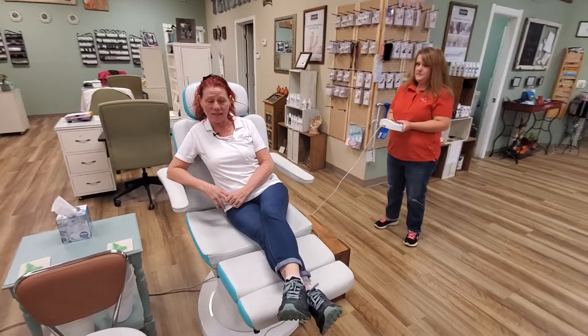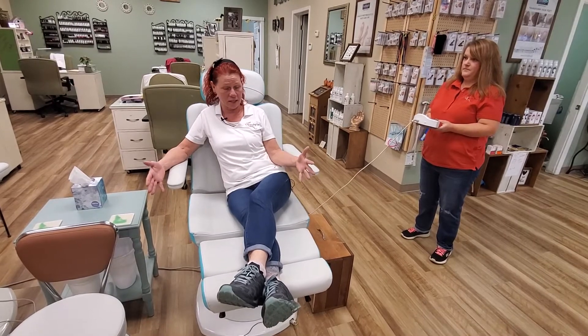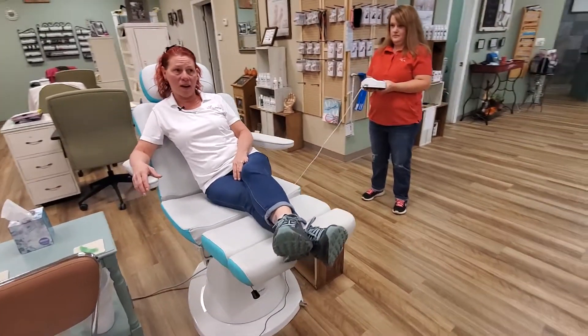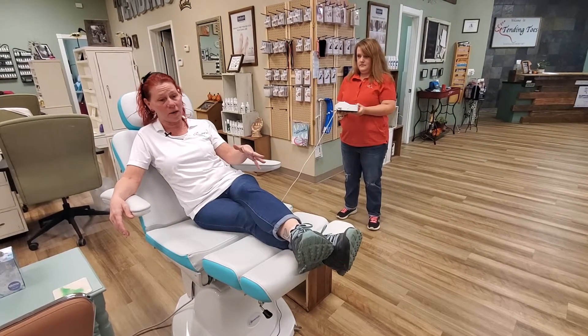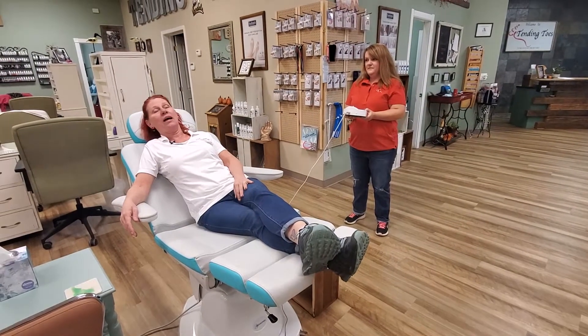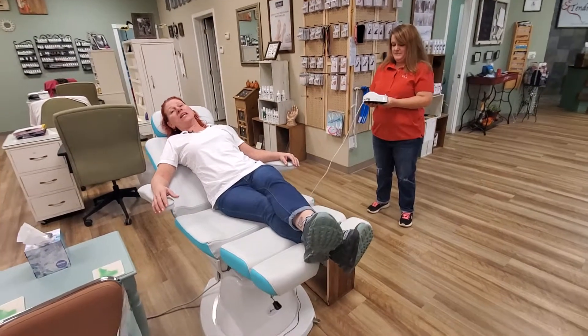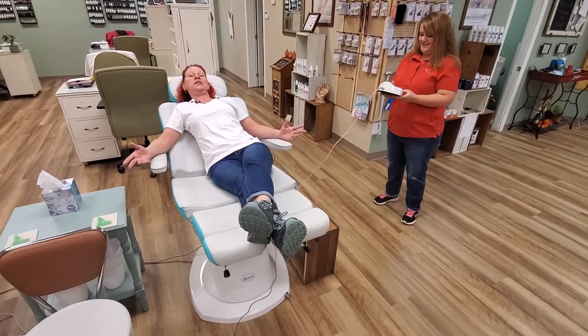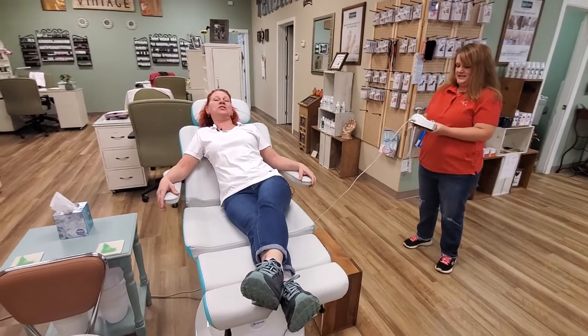One of the fun things here at Tending Toes is our podiatric exam chairs. Not only do they provide a great way to have a pedicure so you're relaxed — you can lay back, you can take a nap — they also give us an opportunity to make sure we can examine every inch of your foot.